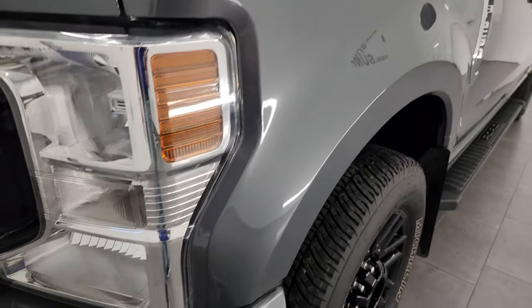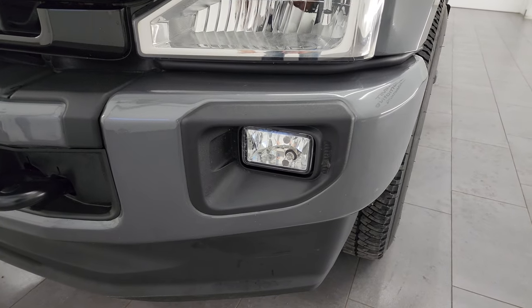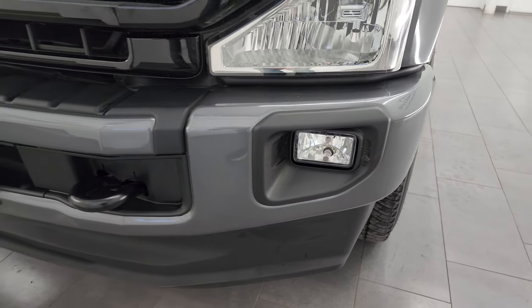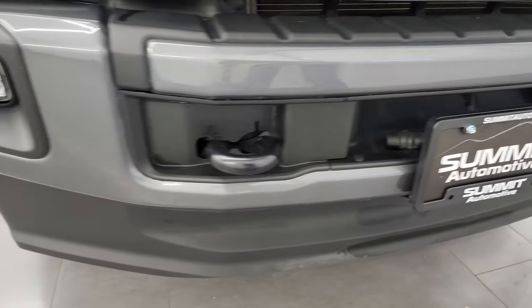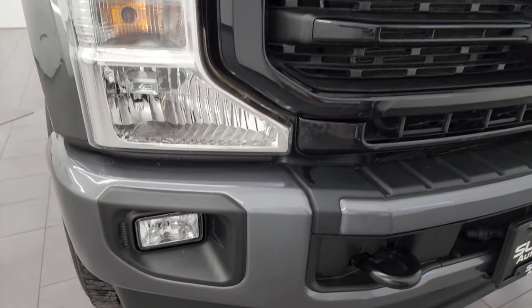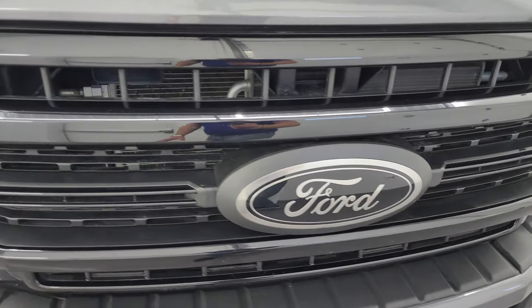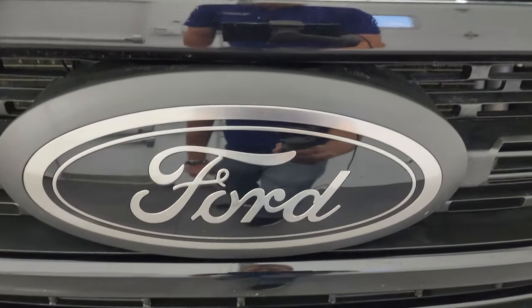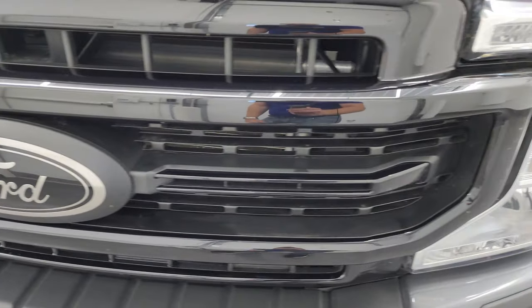Front fenders are absolutely perfect. Headlight lenses are nice and clear. The black appearance package gives you the painted front and rear bumpers. Front bumper and lower valence are in fantastic condition — I didn't see any dents or dings on there. Factory fog lights, you get the gloss black grille and kind of that silver grayish, almost bronze looking Ford logo on the front there.